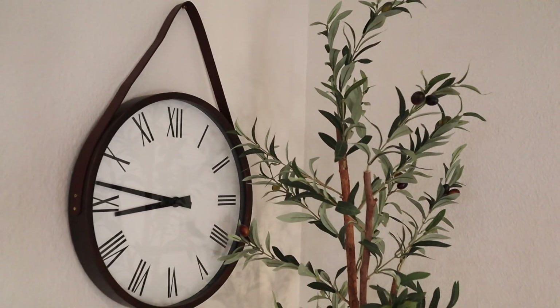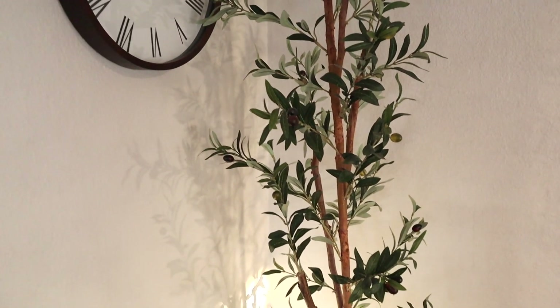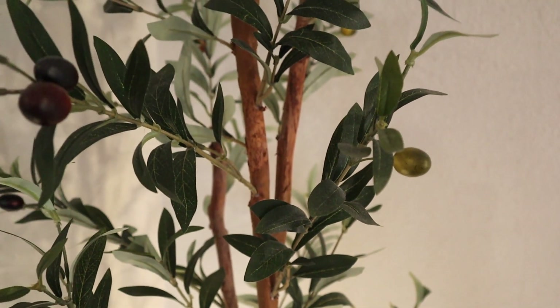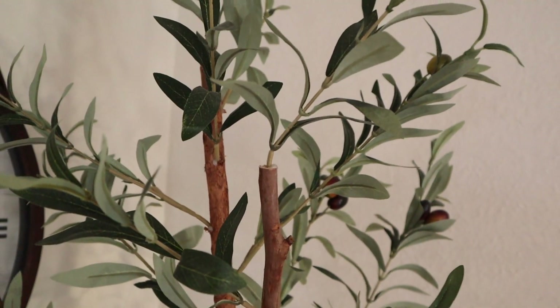For item number one we are going to be starting with faux plants. Faux plants are definitely a neutral staple when it comes to home decorating. They have all different varieties and styles that you can choose from, but one of my favorites is a faux olive tree. Faux olive trees are very popular — you can get them pretty much anywhere, but they definitely fluctuate in price. We actually purchased ours originally from Home Depot but they have this exact same brand on Amazon, so I will have it linked down below.